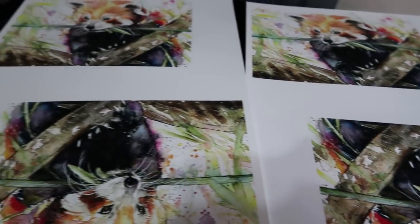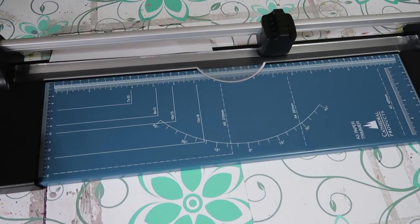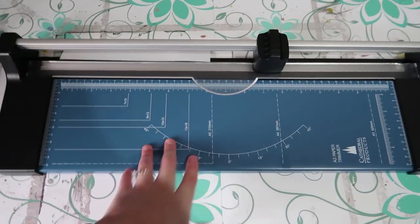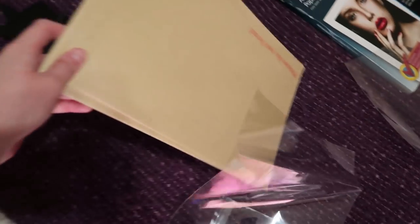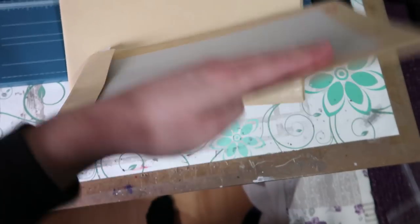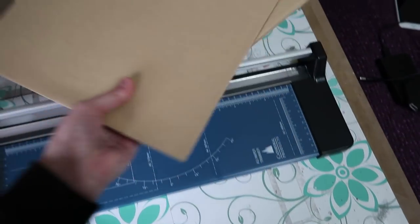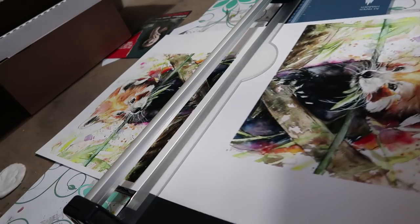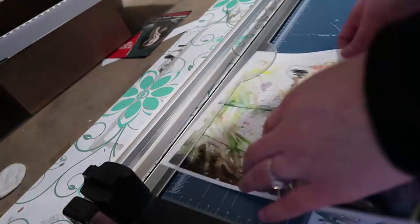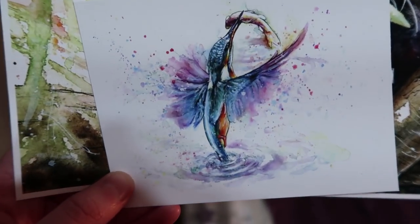I've got all four prints made now, and what I need to do is actually cut them down and package them. What I actually use to cut them down is this A3 trimmer - I used to just use a metal ruler and a Stanley knife. So I'm just going to trim all of them down and then I have these hard-backed envelopes. I also put an extra sheet of cardboard in the back as well, just to keep them nice and secure so that they don't get damaged. I'm just going to start off by trimming it down the middle so that we have two of them and it's now easier to trim them individually.